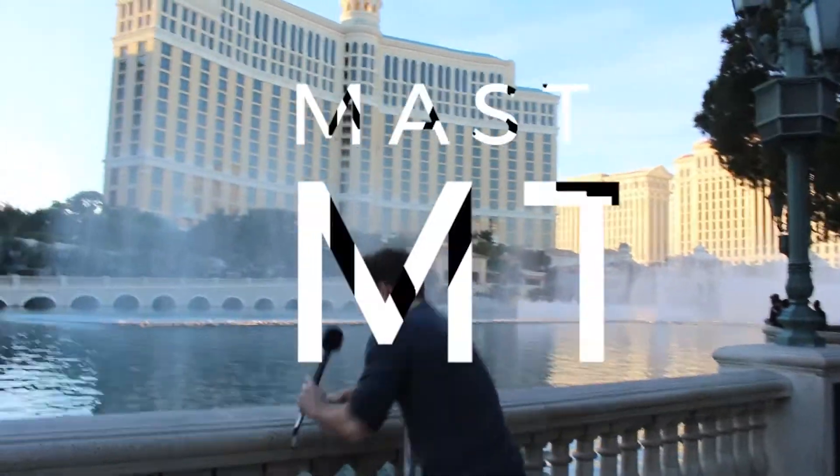After a hard day, it's time to refresh. Let's go!